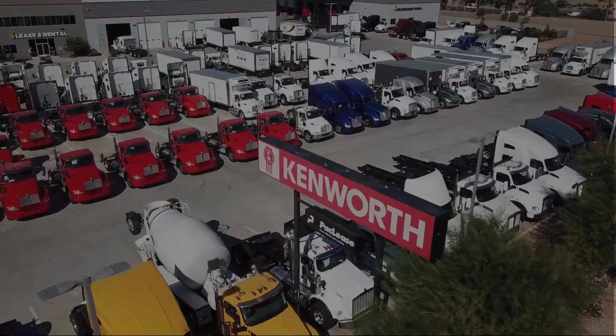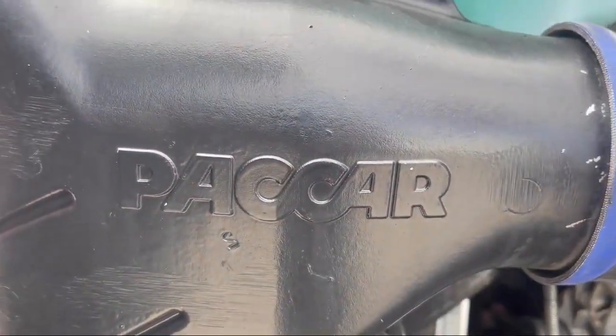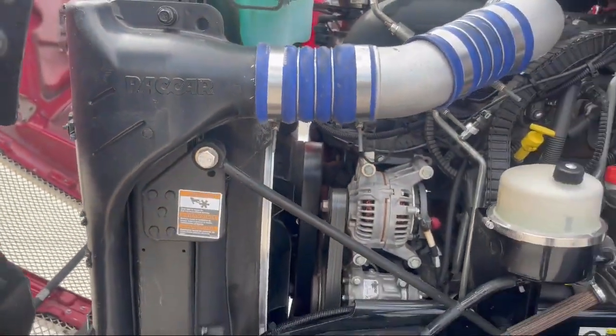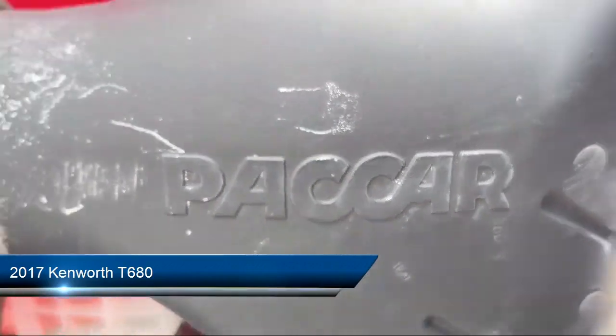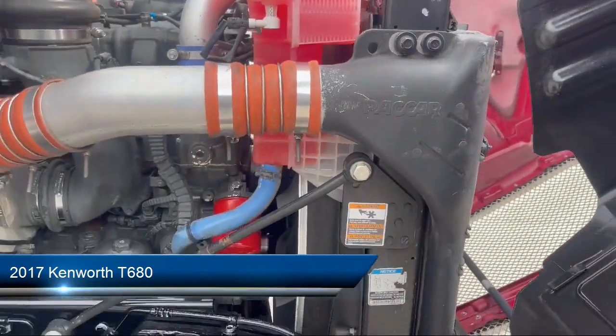Welcome to Inland Kenworth, and here's a look at another one of our great vehicles for sale. It comes equipped with many standard and optional features, and has less than 600,000 miles on the odometer.